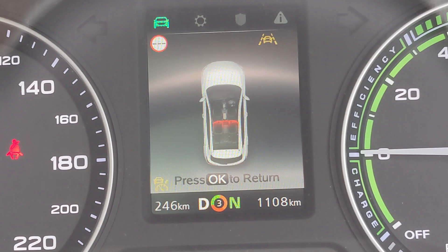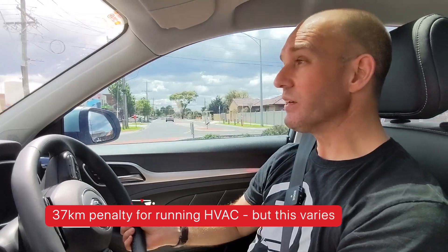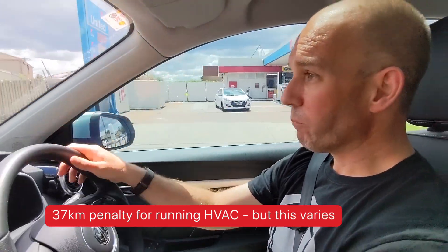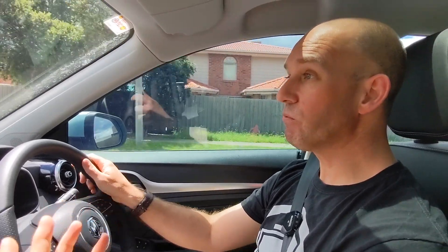Watch what happens when I turn the HVAC system on — see what happened just then? Basically the kilometers dropped, and that's the car taking into consideration that to run the air conditioner, heater, and fan, it's going to have to supply this amount of electricity — therefore kilometers — to keep those systems going.